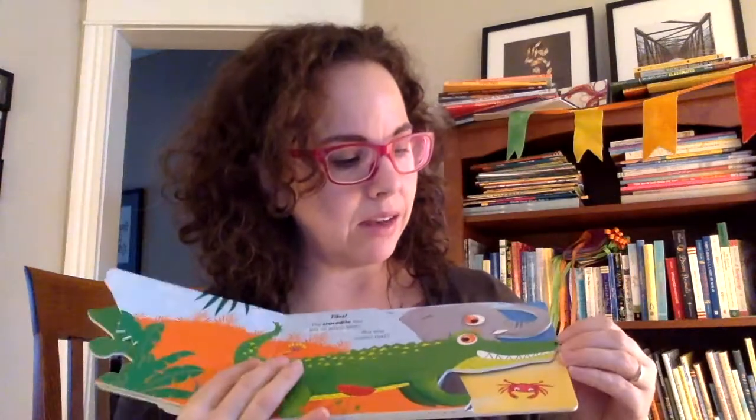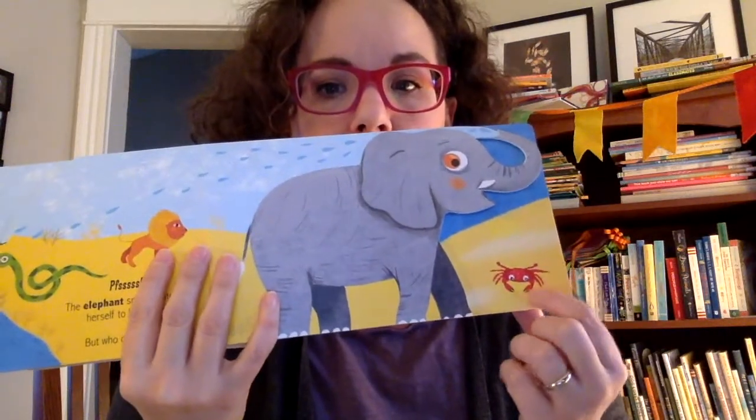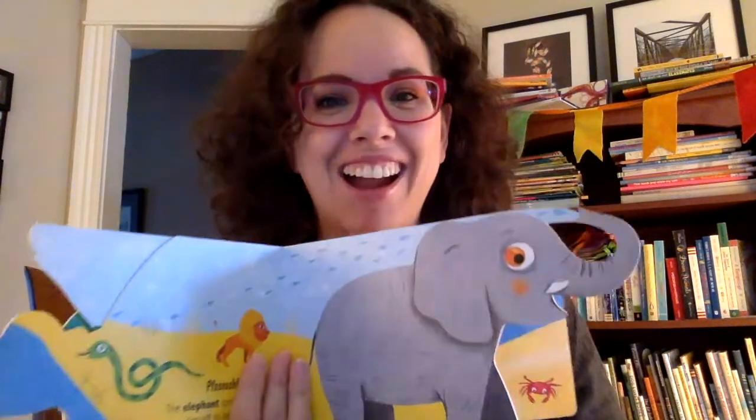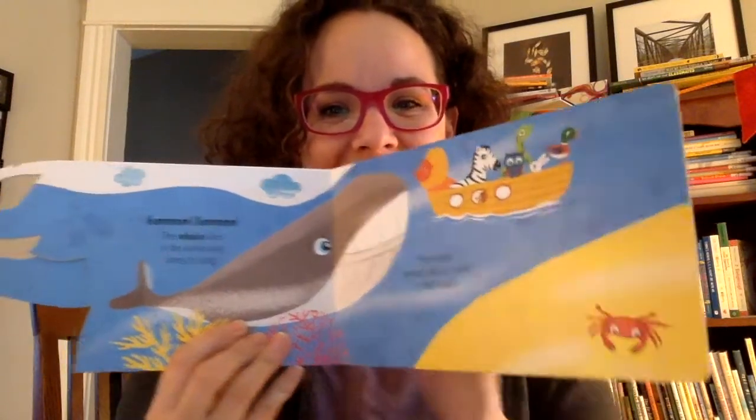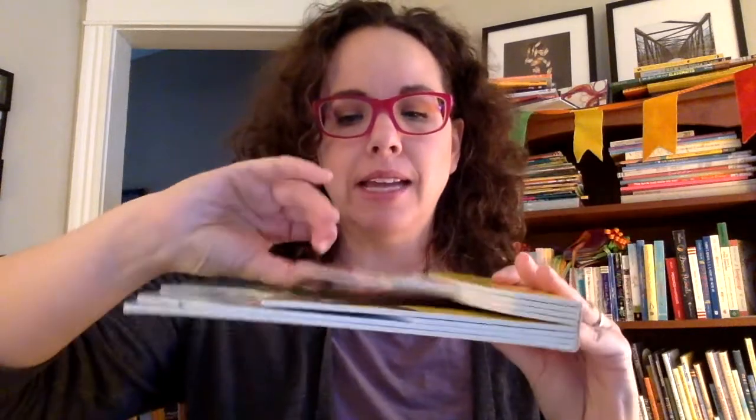Until you get to the very end, when you think it's going to be the crab. Because 'who's next?' But it's not the crab — it's a whale! I love this book. I think it's so clever and it has nice thick pages, so little kids love it.